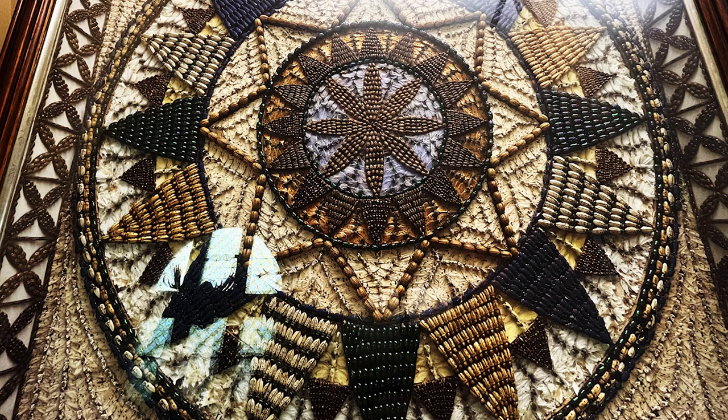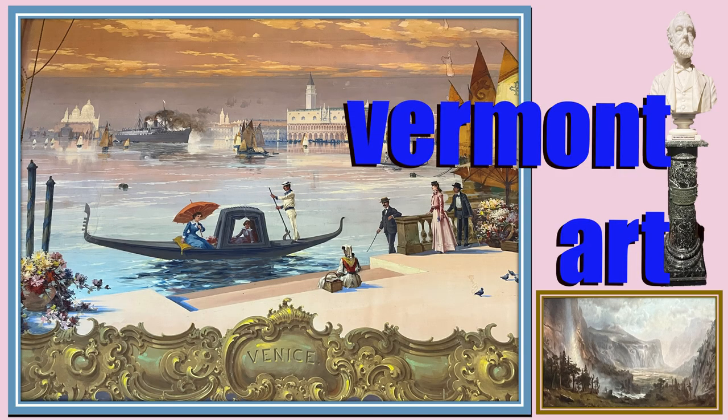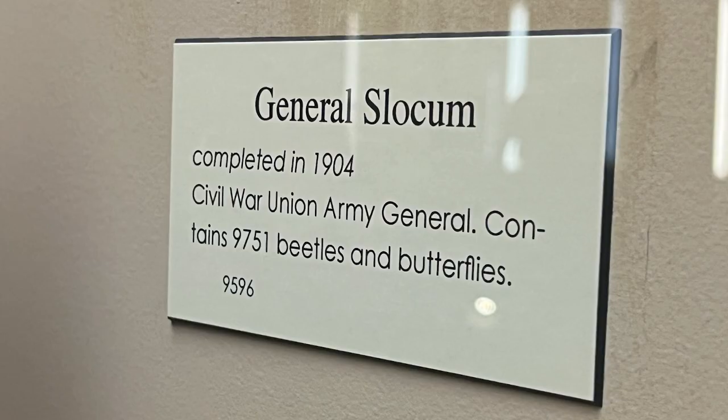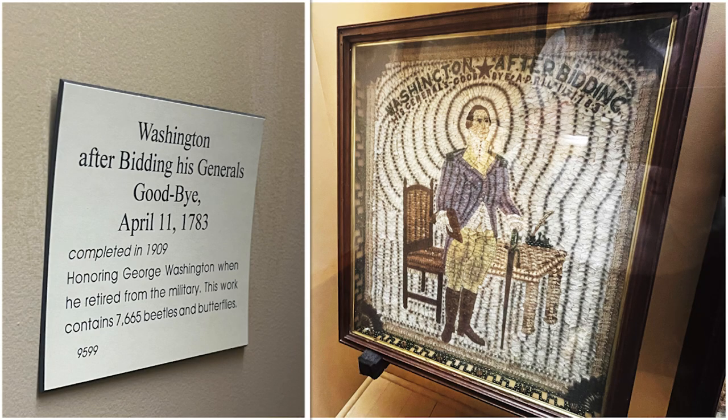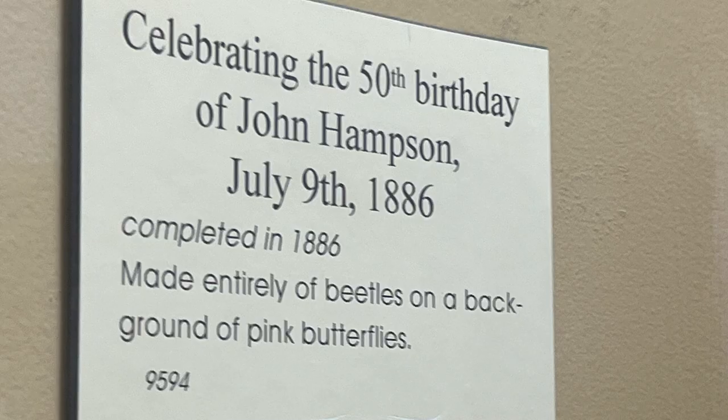The Fairbanks Museum has all nine of Hampson's creations in its collection. This is General Slocum, completed in 1904 — a Civil War Army General — containing 9,751 beetles and butterflies. Washington, after bidding his generals goodbye, April 11, 1783: completed in 1909, honoring George Washington when he retired from the military, this work contains 7,665 beetles and butterflies. And celebrating the 50th birthday of John Hampson, July 9, 1886: completed in 1886, made entirely of beetles on a background of pink butterflies.